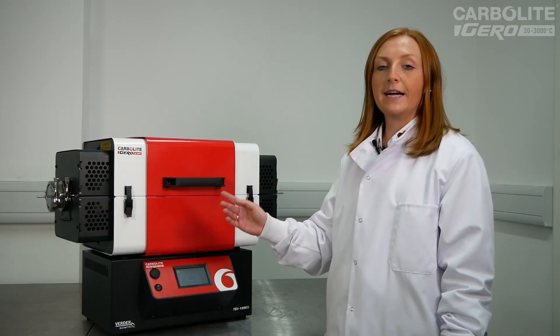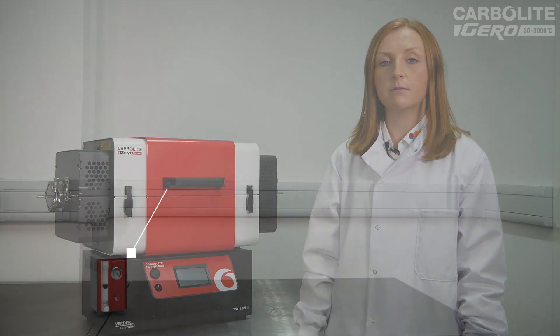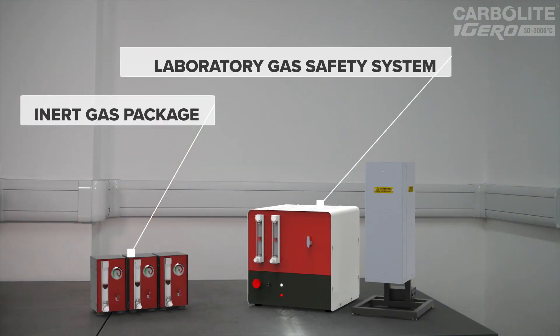To complement the work tube packages, Carbolite Gero have also designed two gas systems for use with inert gases or hydrogen.